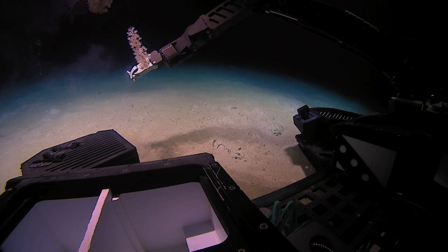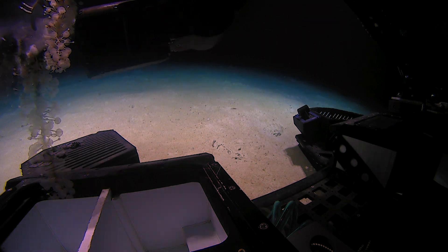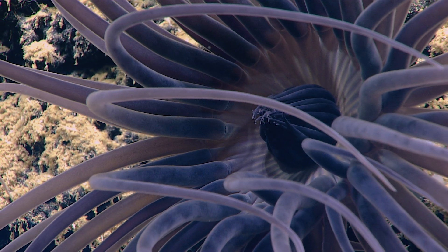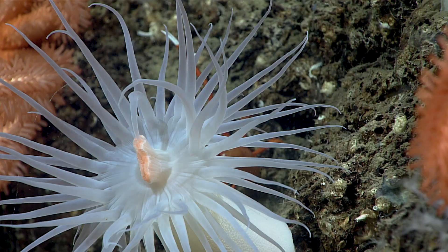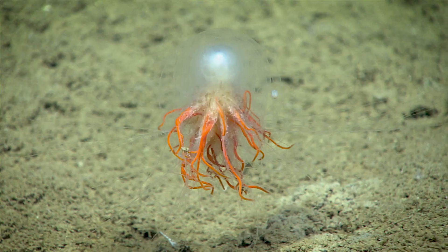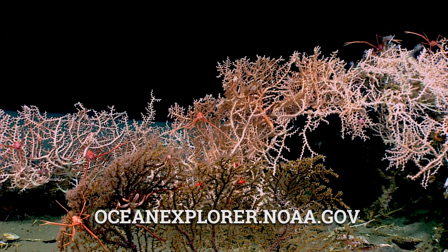Anything that we see here is very likely a new species. By being able to better understand an ecosystem in its entirety, that means that we can make better decisions about that area's management as well as its protection in the future.